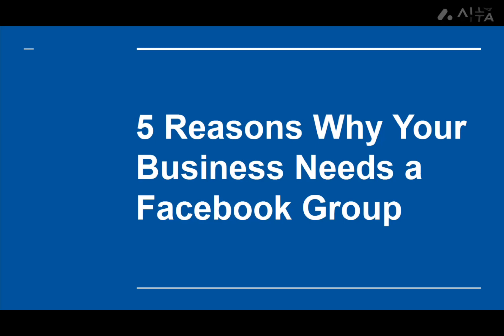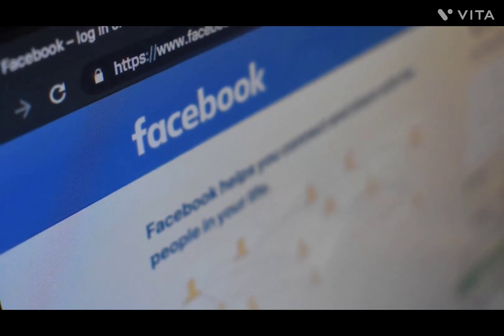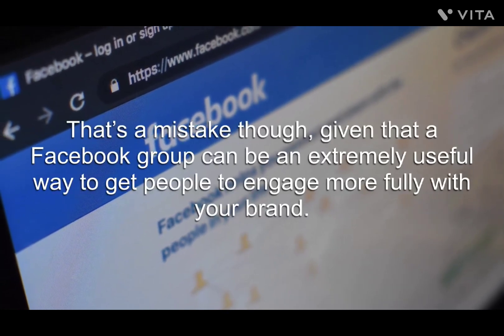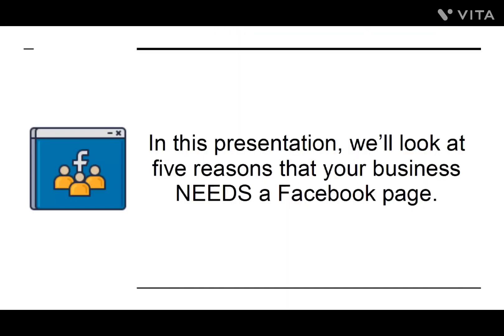5 Reasons Why Your Business Needs a Facebook Group. A Facebook group is something your business might not have considered. Many companies will stop once they've built a Facebook page for their brand and call it a day. That's a mistake, though, given that a Facebook group can be an extremely useful way to get people to engage more fully with your brand. In this presentation, we'll look at five reasons that your business needs a Facebook group.